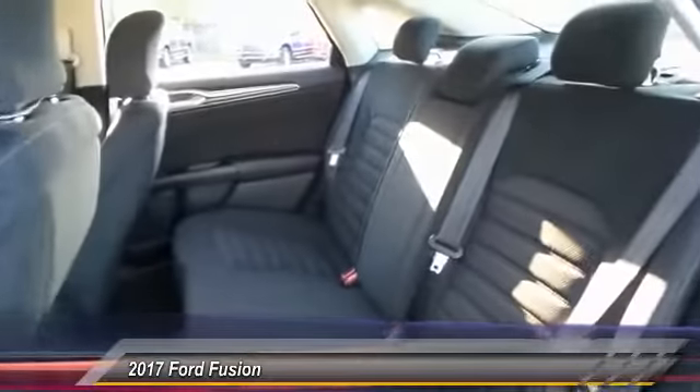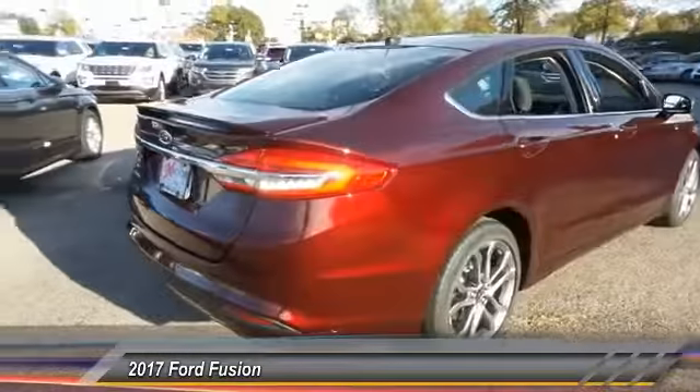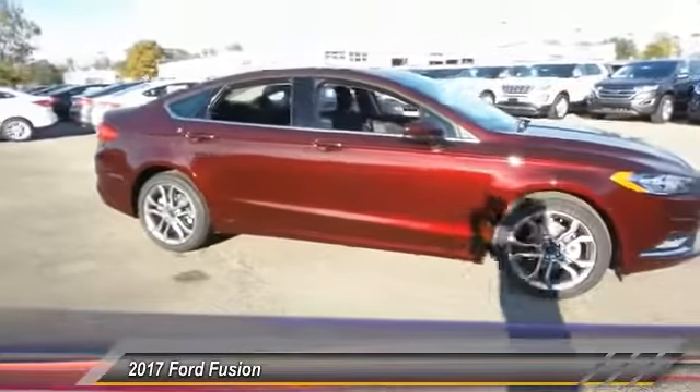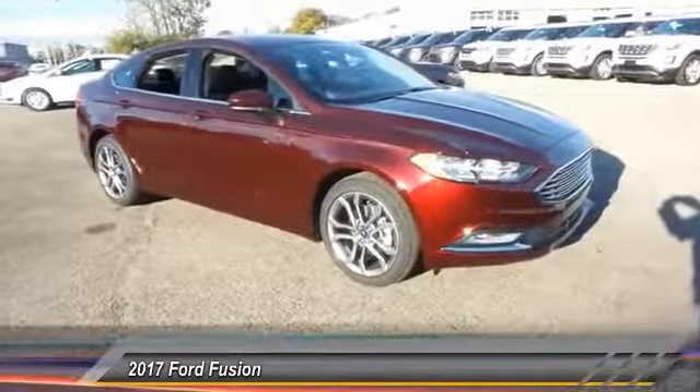Here are some of this vehicle's great options: traction control, leather-wrapped steering wheel, dual airbags, power steering, four-wheel disc brakes, electronic stability control, trip computer, CD player, and security system. This isn't just a vehicle.